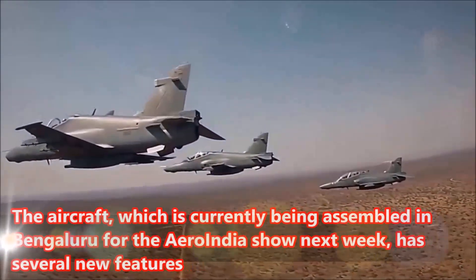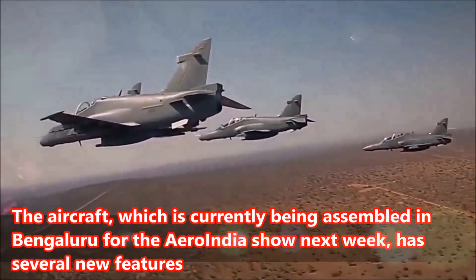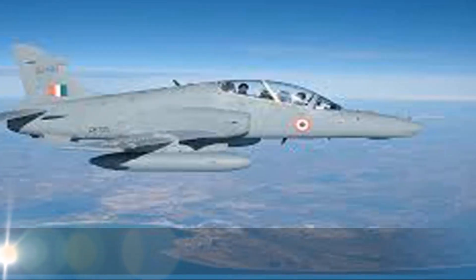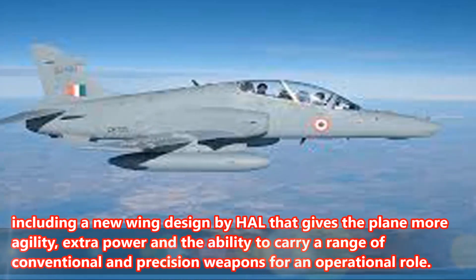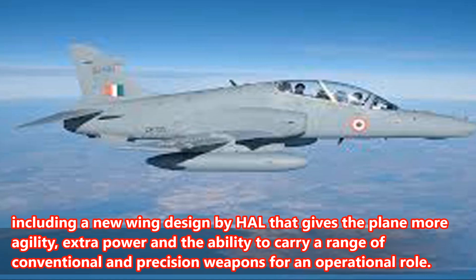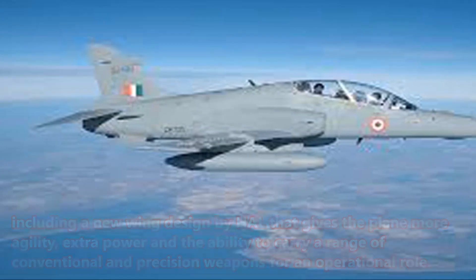The aircraft, which is currently being assembled in Bengaluru for the Aero India show next week, has several new features including a new wing design by HAL that gives the plane more agility, extra power, and the ability to carry a range of conventional and precision weapons for an operational role.